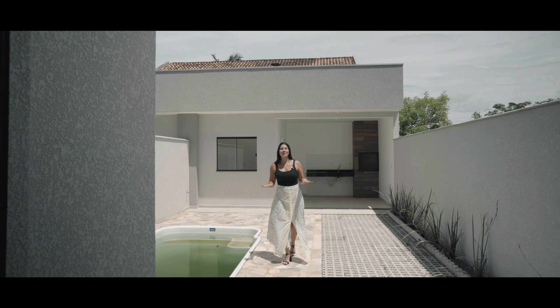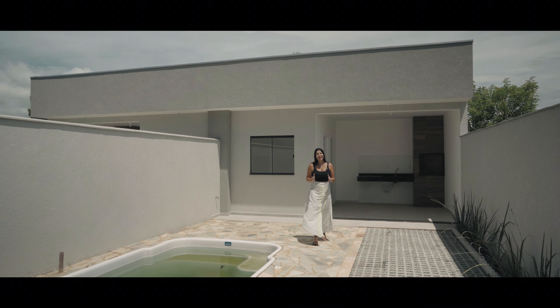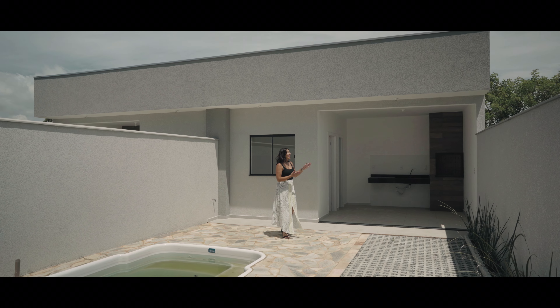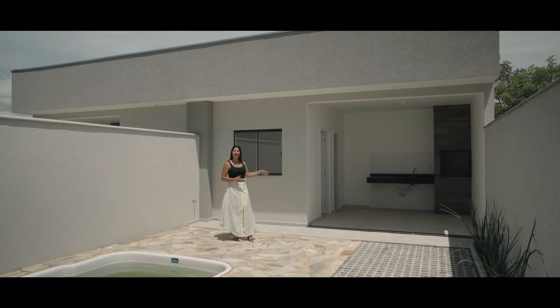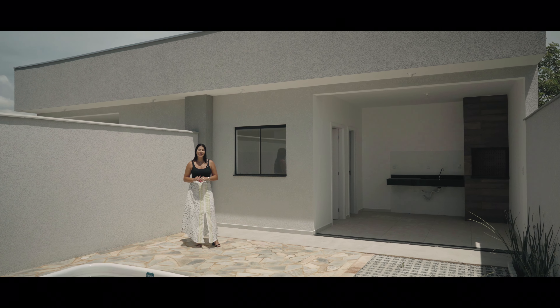Look at this wonderful space where you can enjoy incredible moments with your family. In this very spacious area, we already have an installed pool and an edicula. In the edicula, we have a churrasqueira, a sink, a complete social bathroom to serve the pool, and an enclosed laundry room.